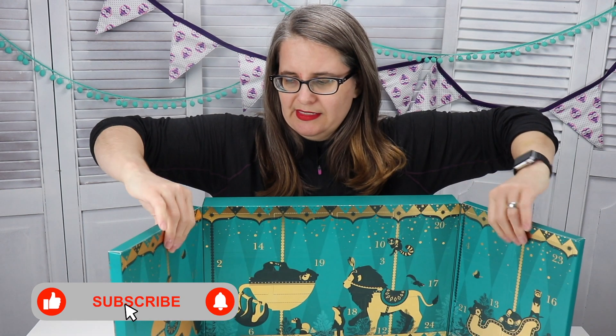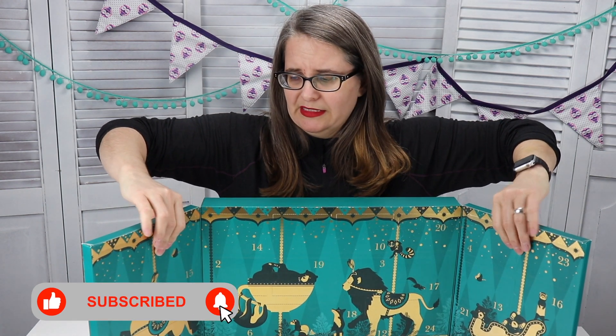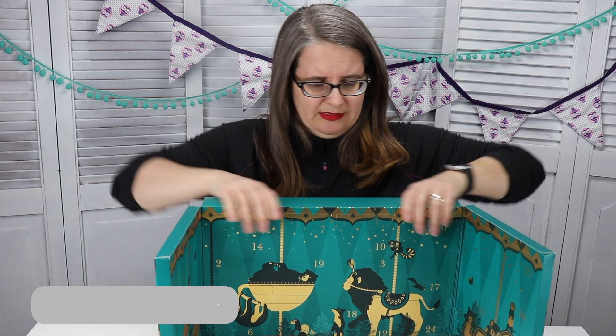This is definitely lighter cardboard — it's more like box board, like a cereal box. It is a little bit flimsier than some of the other ones; it's not super thin but it is fairly thin.